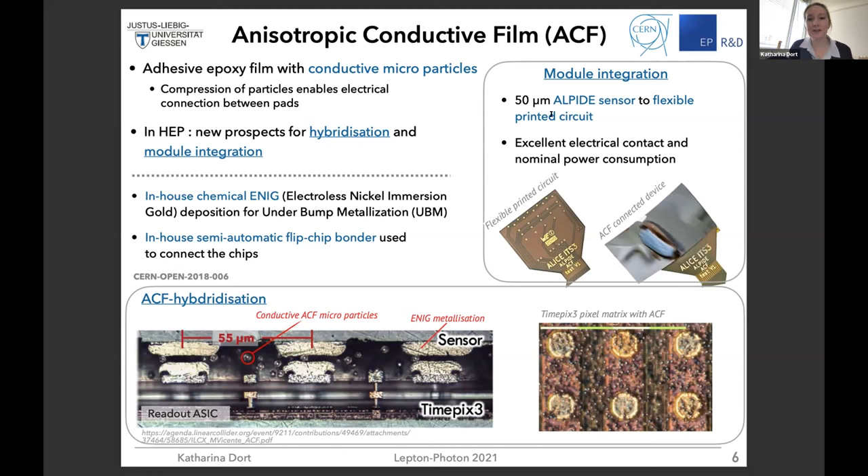I expect this to be radiation hard — I can't think why it shouldn't be — but I'm not a hundred percent sure. Thank you very much. I had a question myself: I found the FastPix really impressive with the sub-nanosecond resolution. The hexagonal shape is quite interesting. What are the main challenges of producing those shapes or using those?